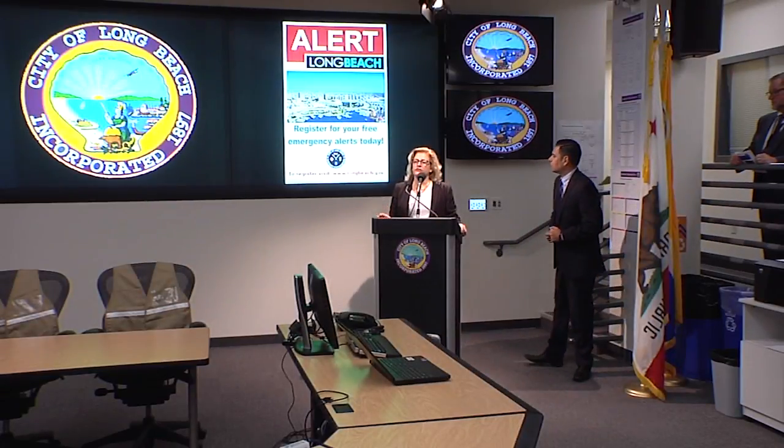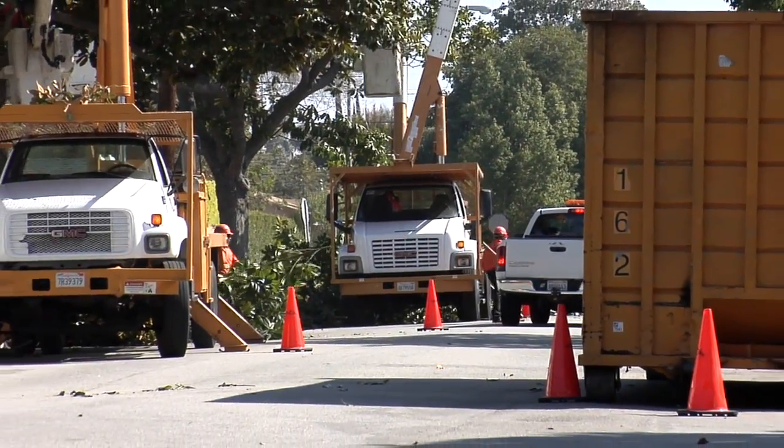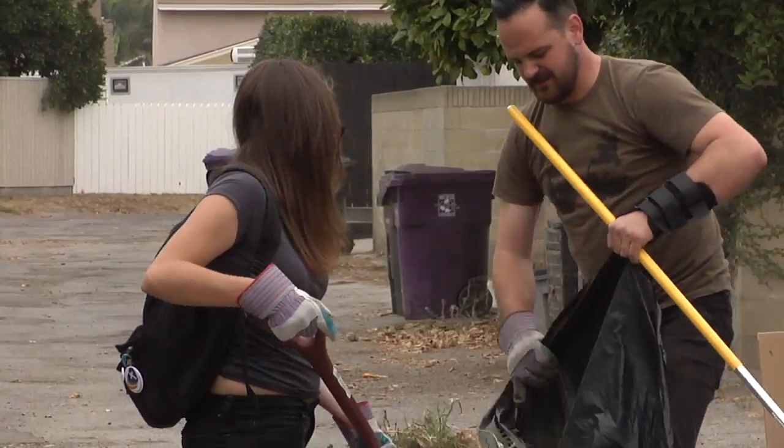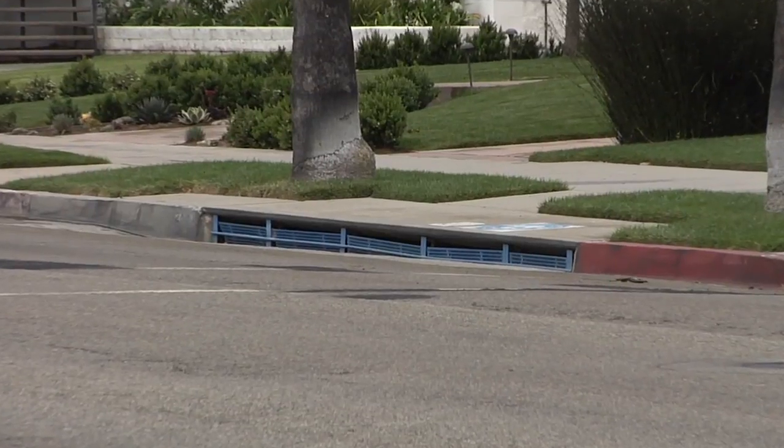During the press conference, numerous city departments — ranging from Public Works to the Health Department and Parks, Recreation and Marine — outlined the steps they're taking to ensure minimal impact. Actions taken include inspecting and repairing public facilities, removing debris from alleys, taking out dead trees, and cleaning out thousands of stormwater drains.